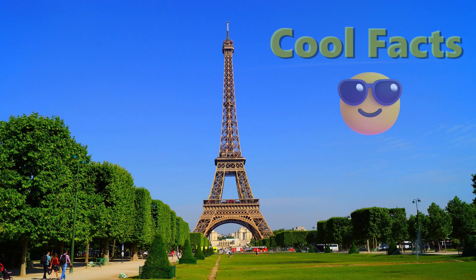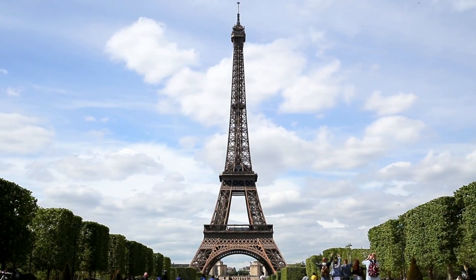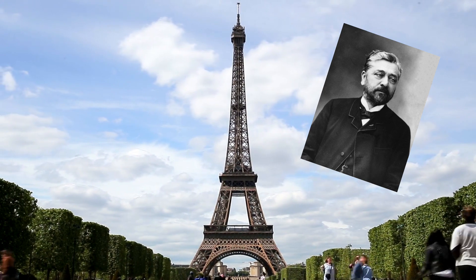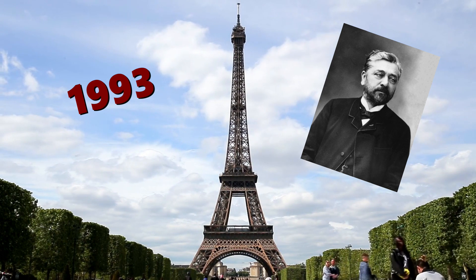Here are two cool facts about the Eiffel Tower that you may not have been aware of before. The design of the Eiffel Tower was originally copyrighted by Gustave Eiffel, and the copyright expired 70 years after Eiffel's death in 1993, as is customary with French copyright law.